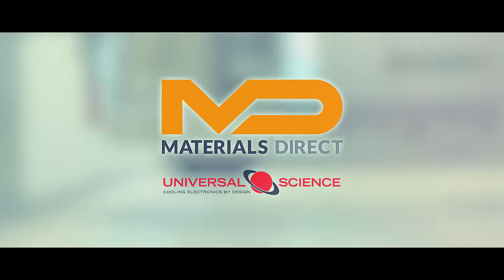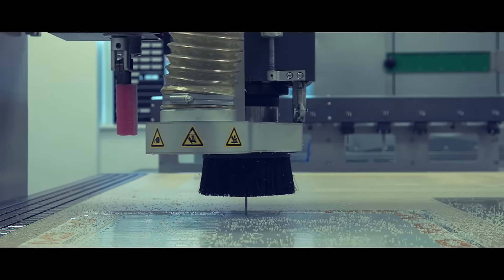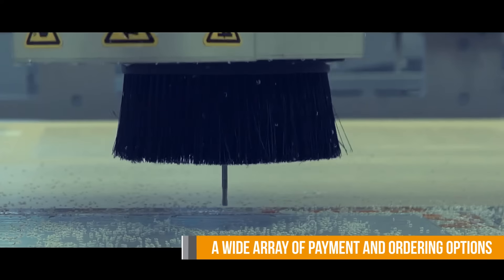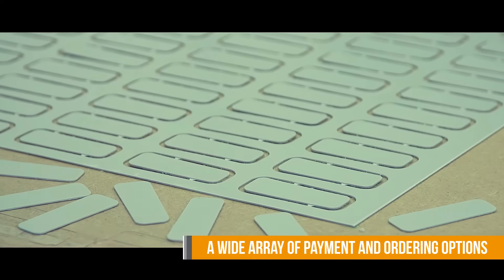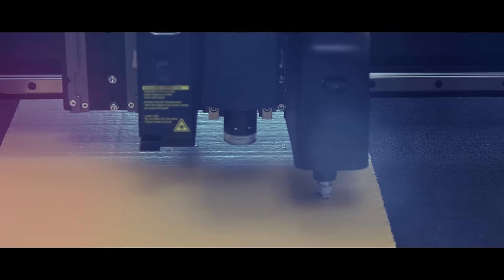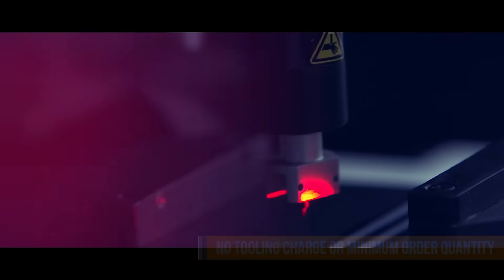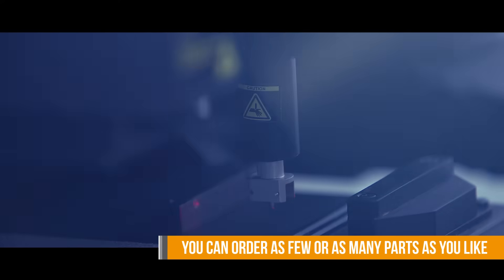Materials Direct, a division of Universal Science, is a versatile online ordering system for custom-cut technical materials with a wide array of payment and ordering options. Materials Direct is smart, slick, and best of all, there is no tooling charge or minimum order quantity, so you can order as few or as many parts as you like.